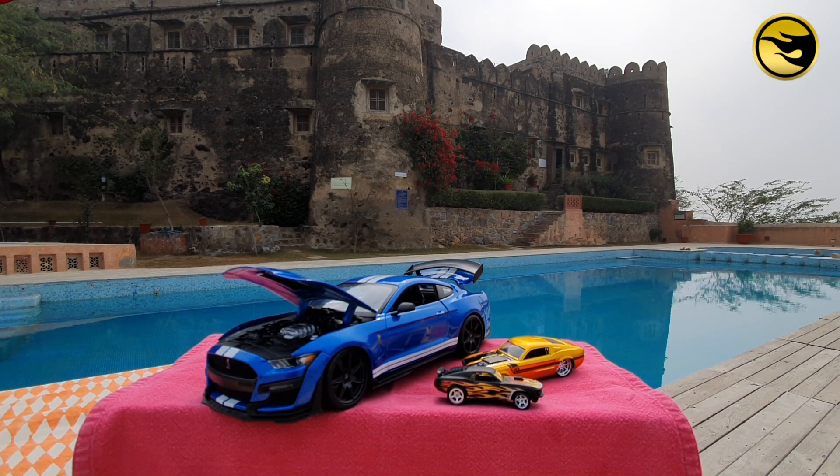Hello everyone and welcome to ThinkThaiCast. I'm here at Hill Resort Kasroli in Alwar. It's a beautiful property and today we'll be unboxing some Super Treasure Hunt right here right now.